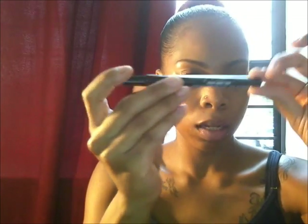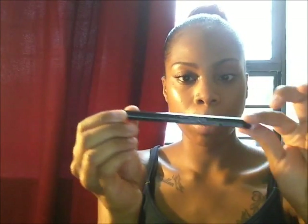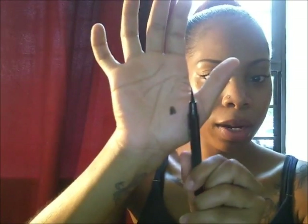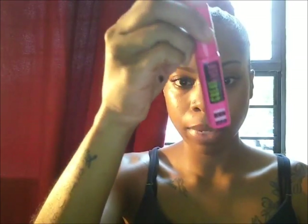Also this Master Precise liner from Maybelline — it holds up for 12 hours, it has this fine tip point, so it's good for those wing liners. I really like this. And of course one of my favorite mascaras, which is the Great Lash also from Maybelline.